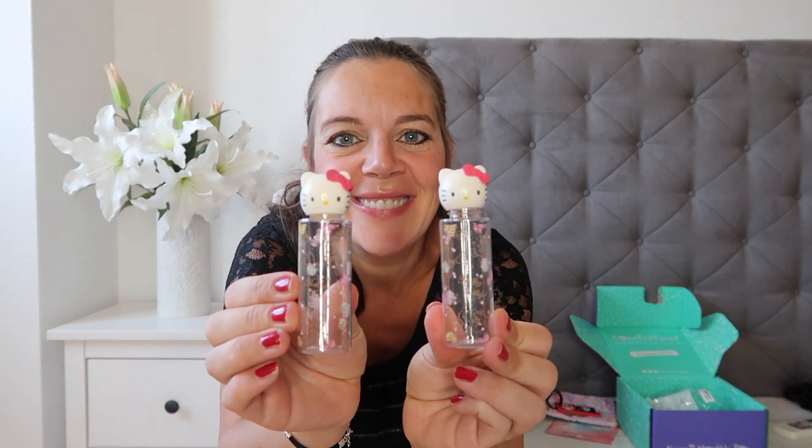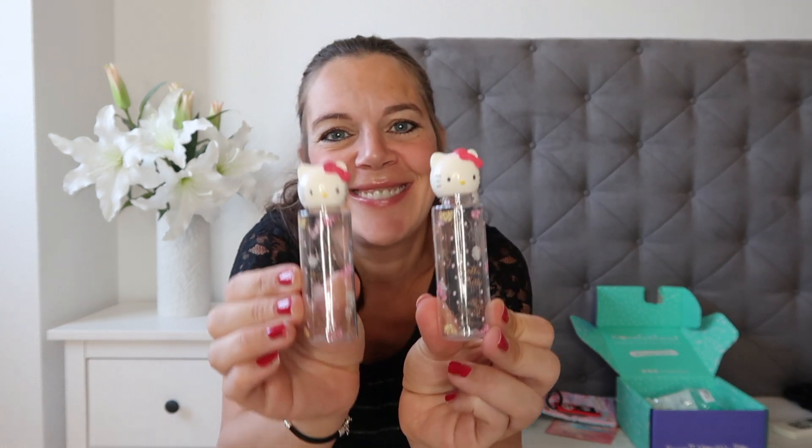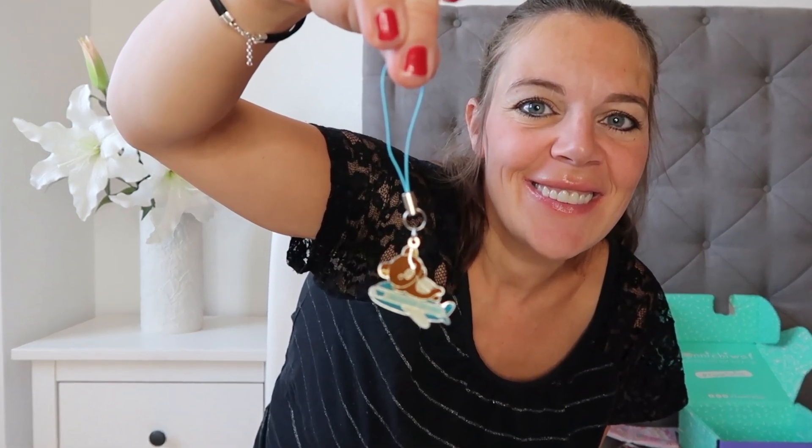The Hello Kitty item is a little travel bottle set. When you're traveling you can put shampoo, lotion, or anything you like in the bottles. Then the final gift is this little hanger — you can use it to hang on your phone or use it as a keychain. I think I'm probably going to use it as a keychain, but it's super cute.